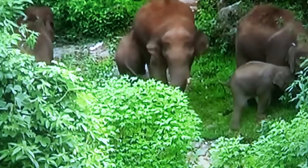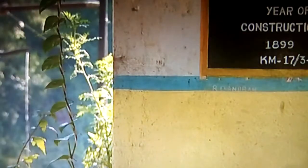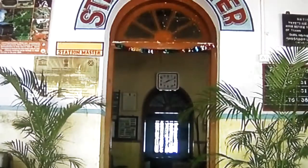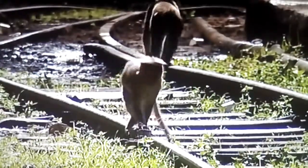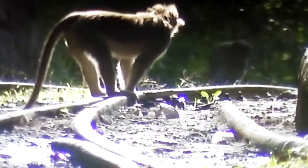Wild elephants need about 20 gallons of water a day to stay healthy. The train takes on 1,000 gallons at each and every station. Hillgrove is the main jungle halt, and twice a day the train, passengers, and the animals can find refreshment.